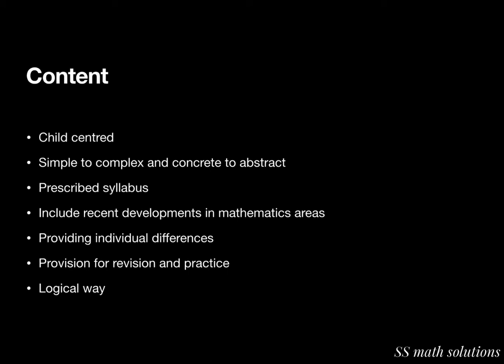The content should be child-centered. The subject matter should be arranged from simple to complex and from concrete to abstract. It should be written according to the prescribed syllabus, so that the mandatory content for a specific age group is introduced. It should also be objective-oriented.